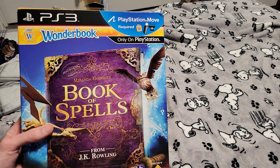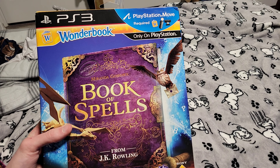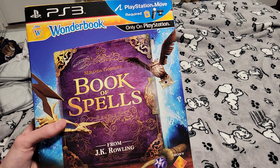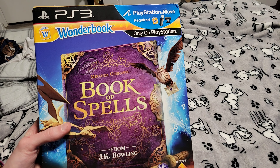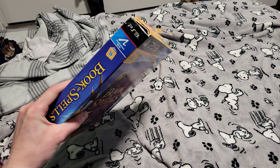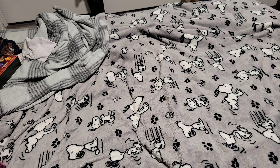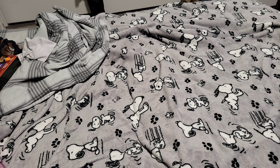My mom found it for $10. She wanted to pay shipping for something she was getting, and she just found this and thought I'd want it. The box is a little damaged, but it's still sealed. I think these usually go for around $20 on eBay.